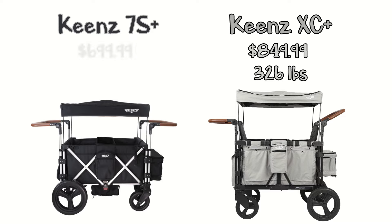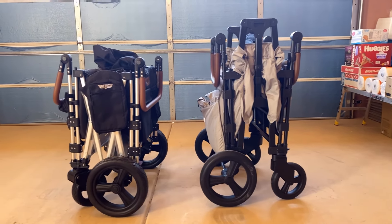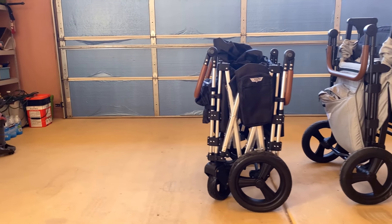The 7S Plus retails for $699.99. It comes with a canopy and a carrying case, a footwell cover with a case, a dust cover, two handles, four five-point harnesses, an insulated lined cooler basket, and a snack tray. It has a maximum weight limit of 300 pounds, with each bench seat able to carry 100 pounds. The main differences between the two wagons is that the XC Plus has removable seats for more seating options, whereas the 7S Plus has an optional footwell, so the seating is limited to face-to-face benches. Other nuances in how they push and manage terrain will be discussed later in this video.